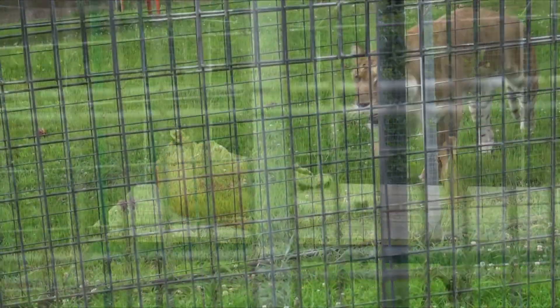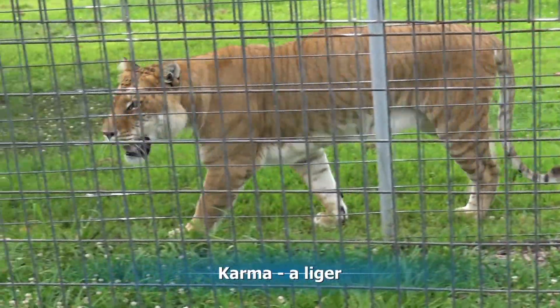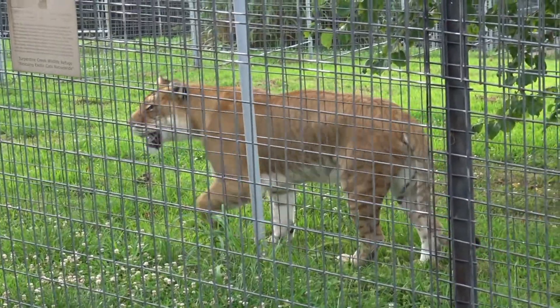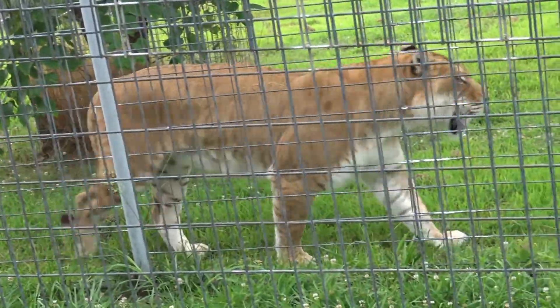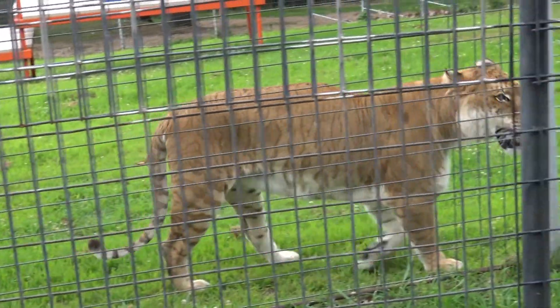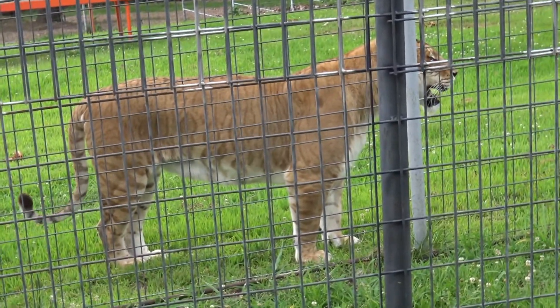Ms. Karma is going to walk along the fence so you'll get to see her as she goes around. Ms. Karma is another liger — she is darker in color than Ms. Shakira. She sometimes tries to roar like a lion. If you notice those white spots on the back of her ears, that is a tiger trait. There will be a fun quiz later on why tigers need white spots.